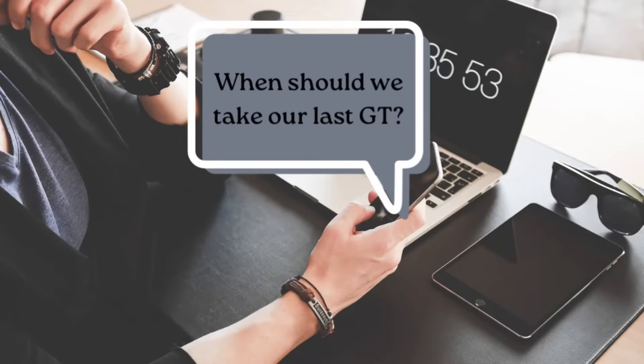I think 5 to 6 GTs are enough to ace any examination. I took my last GT on the 15th of January and I wish I had not done that. You need to take your last GT at least 15 days before the exam, because if you take it too close to the exam, it will severely affect your confidence. Trust me, exams are not only about how much you know, but also about how you perform in the examination center.